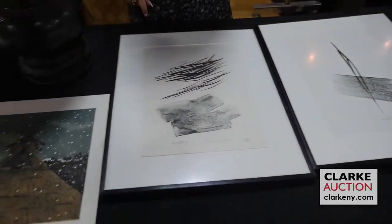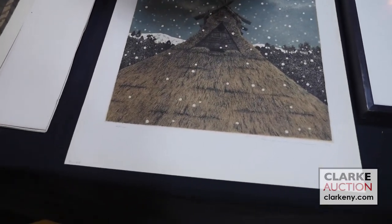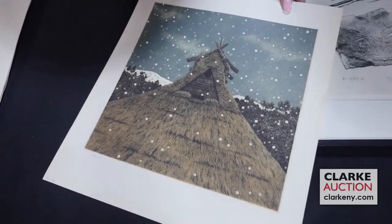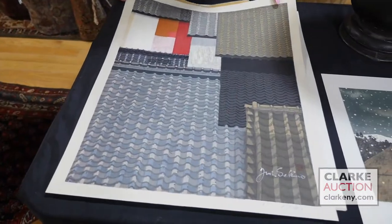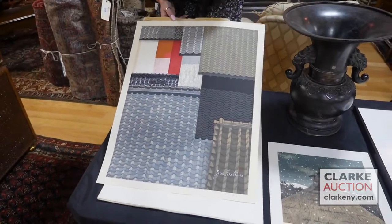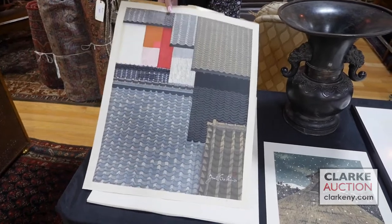This print just came in yesterday and actually hasn't been inventoried yet. This is by Ryoshi Tanaka — one of two of these in the sale, a late addition, but really quite nice. And also just in yesterday, this is a Judenchiro Sikimo Japanese woodblock print — really quite nice with a contemporary feel to it, at four hundred to six hundred.